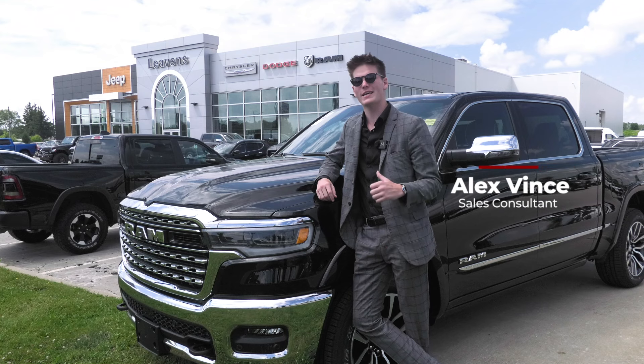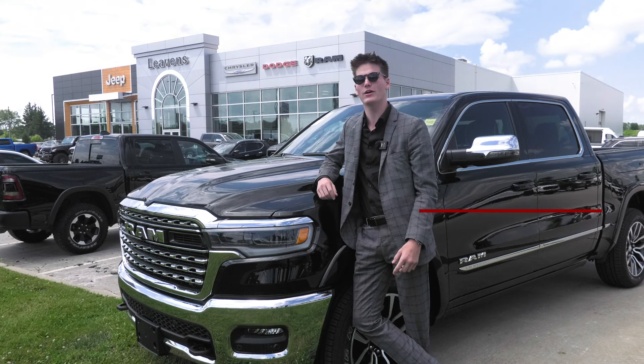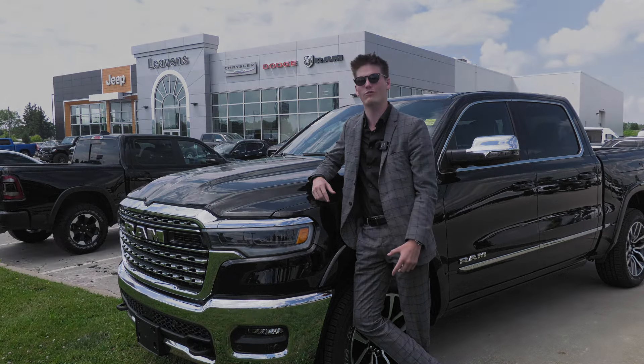Come visit me, Alex Vince, at Levin's Chrysler and come get behind the wheel of one of these amazing 2025 Rams.